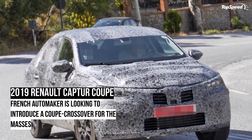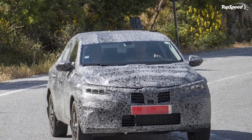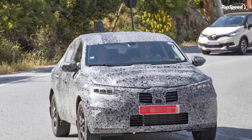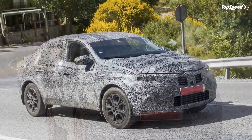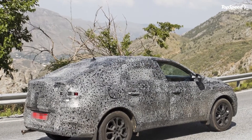The 2019 Renault Capture Coupe. Renault's got big plans for its Capture lineup, and it seems that one of those plans involves rolling out a new coupe crossover that will make its debut in concept form at the 2018 Moscow Motor Show.